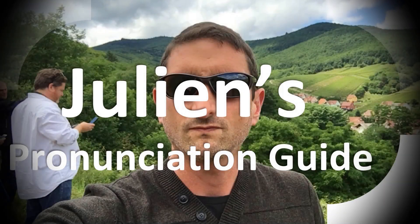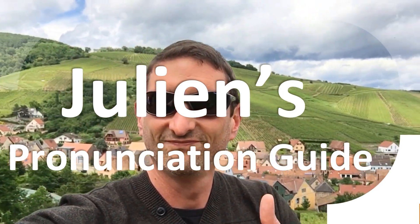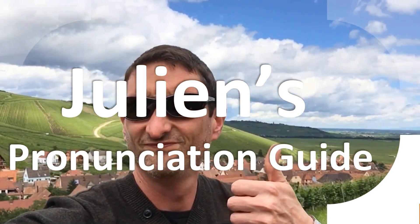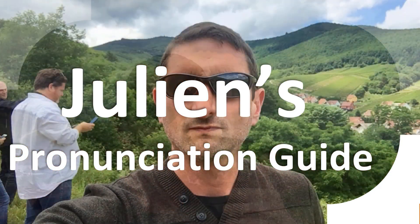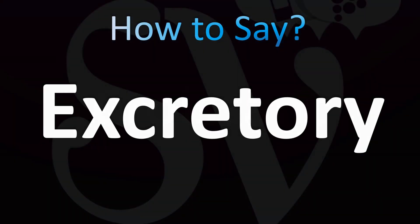Welcome to Julian's pronunciation guide, where we look at how to pronounce some of the most mispronounced words in the world. Today let's learn how to pronounce a very interesting and unusual word in English — one that has two different pronunciations in British English and American English.